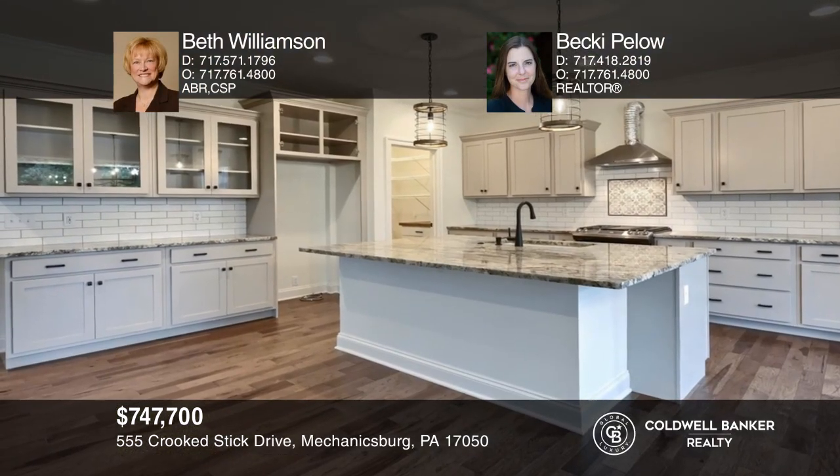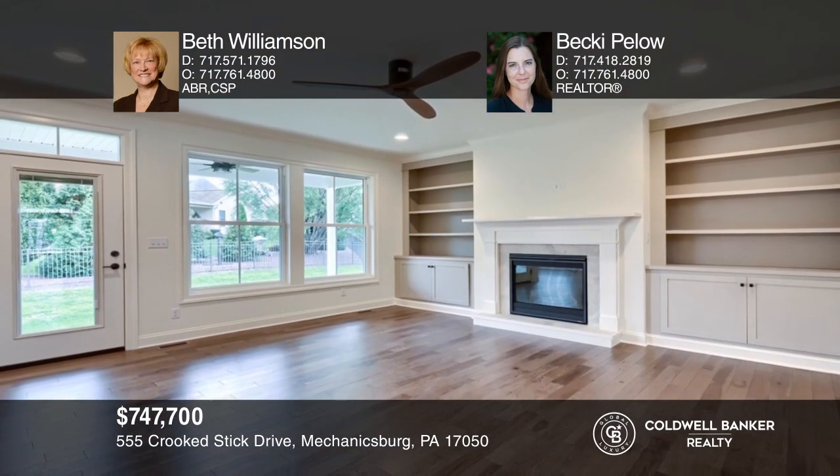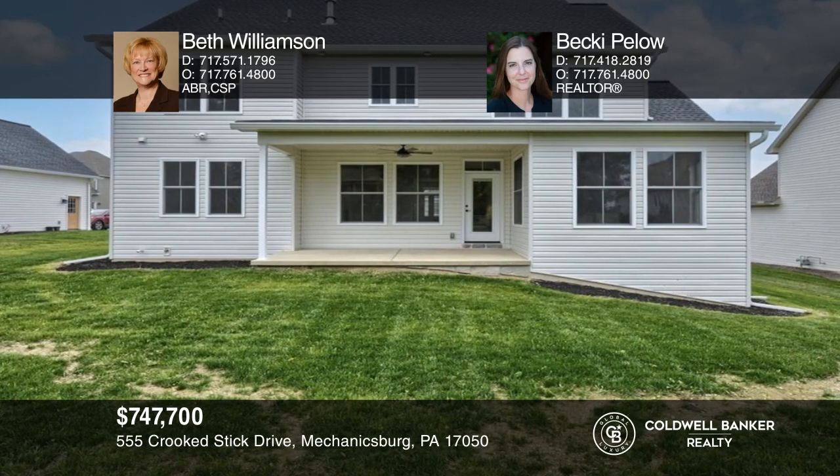This exciting new construction provides you with a gourmet kitchen with an island and a family room with a fireplace. See it all in person by calling Beth Williamson and Becky Pallo.